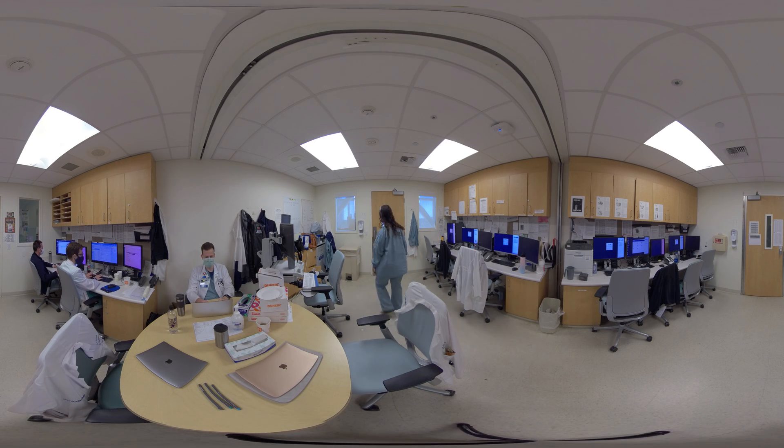Here we get to our nursing station, which is kind of the hub of the ICU. When our nurses aren't working hard taking care of patients in their rooms, you can find them here to discuss patient care and interact with all of the other people who are a critical part of the ICU team, including our occupational therapists, physical therapists, speech therapists, and respiratory therapists.